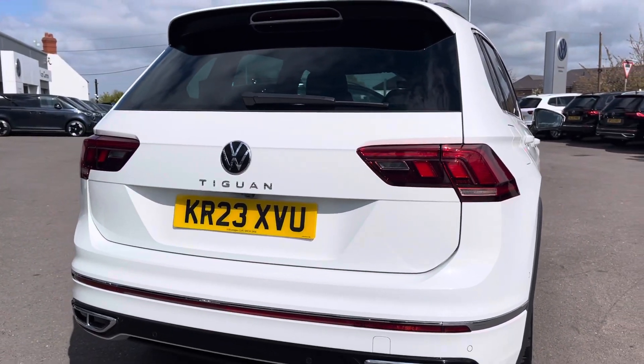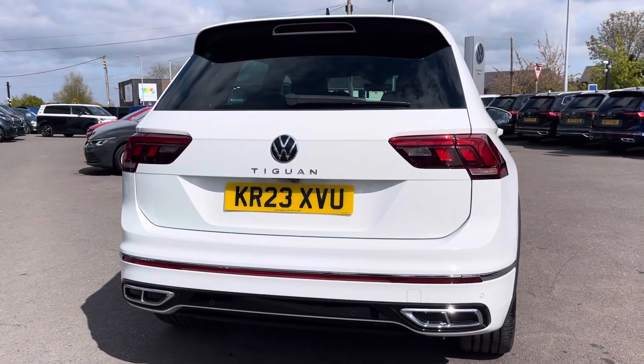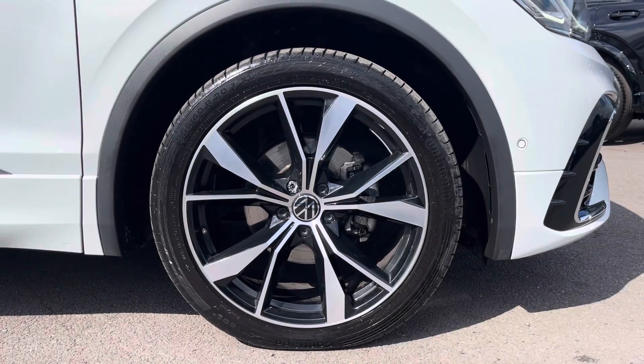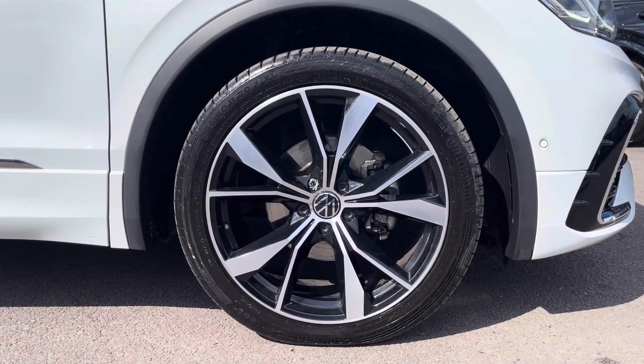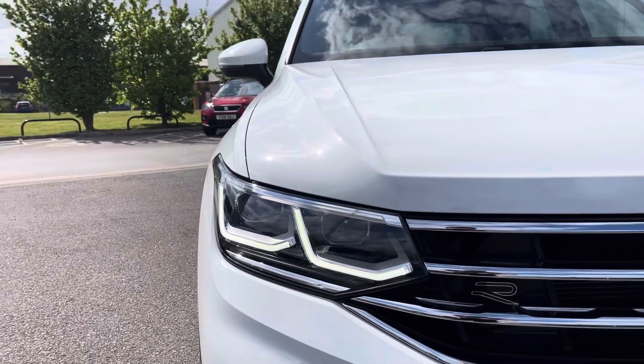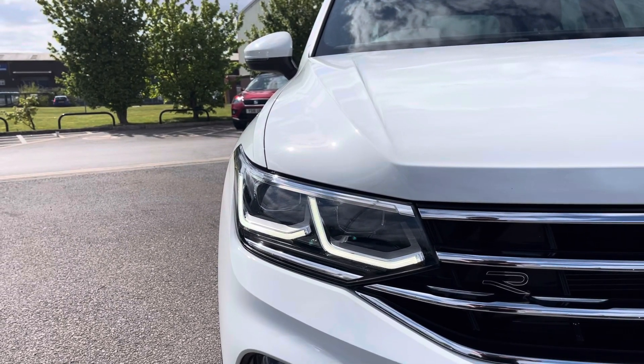Optionally fitted extras on this Tiguan include panoramic sunroof and a rear-view camera. To the side you'll find the stylish 20-inch Masano black diamond turned alloy wheels, and to the front the LED headlights that provide outstanding visibility and automated activation.